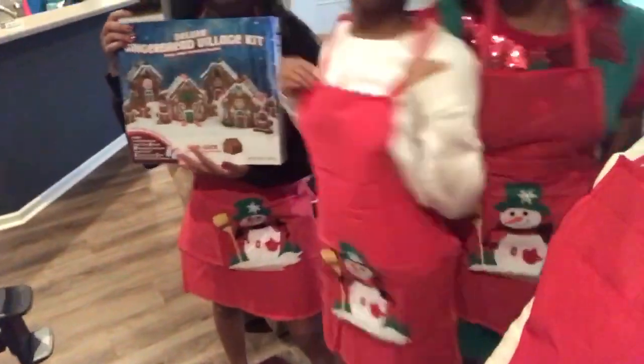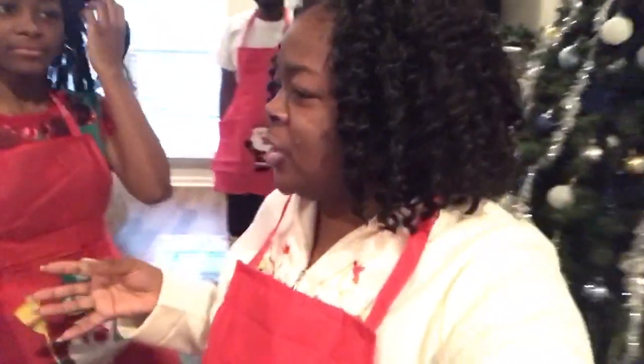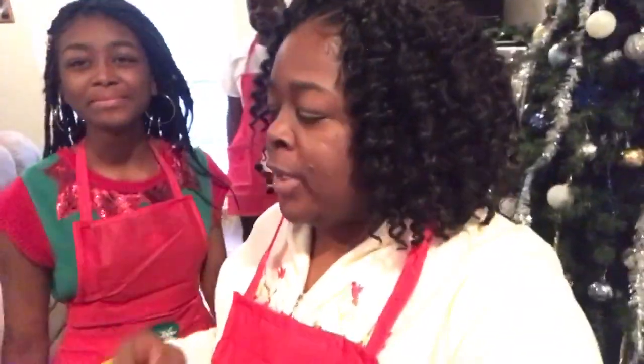Vlogmas Day 1! Now, aprons — I can show the girls' aprons. They have on snowmen aprons and Pat and I have on Santa aprons. Pat's may not look right because he broke it. These aprons came from Dollar General. We got them from Dollar General.